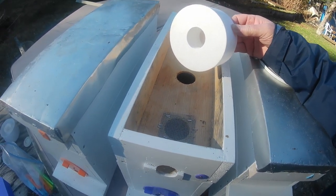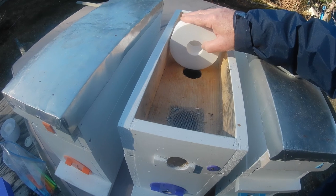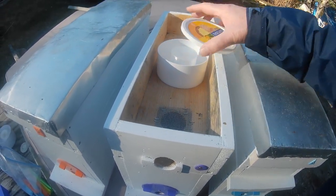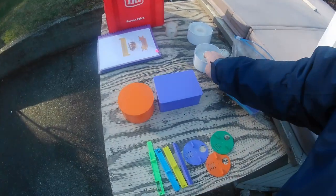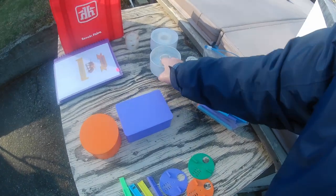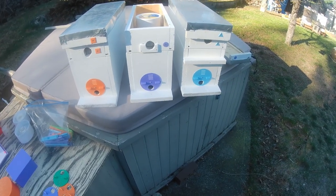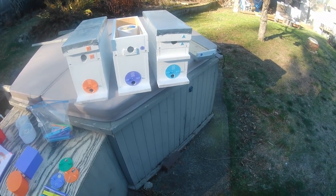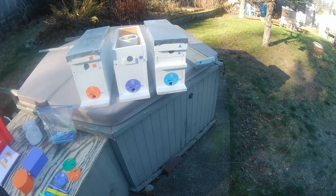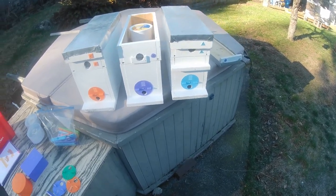One difference between my dishes and a commercial dish is the commercial dishes have a protrusion — like a tube in the middle that sticks down about half an inch — so when you put it in, it doesn't jiggle around, but mine do. I don't worry about it too much because the bees will propolize it right to the box, so they don't move after a while. I've also been just painting stuff up — spare boxes, bottom boards, inner covers — sanding them and painting them just to get them looking and protected a little better. I know the bees don't really care, but I just like to make the boxes last as long as I can.